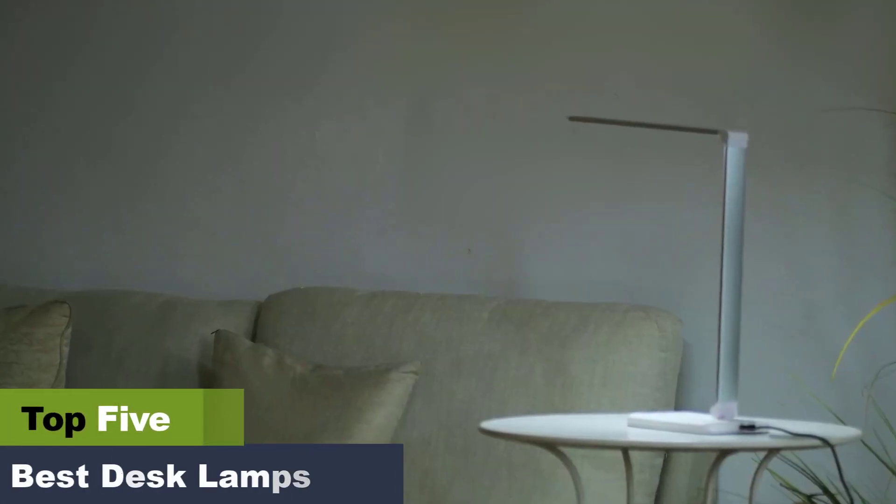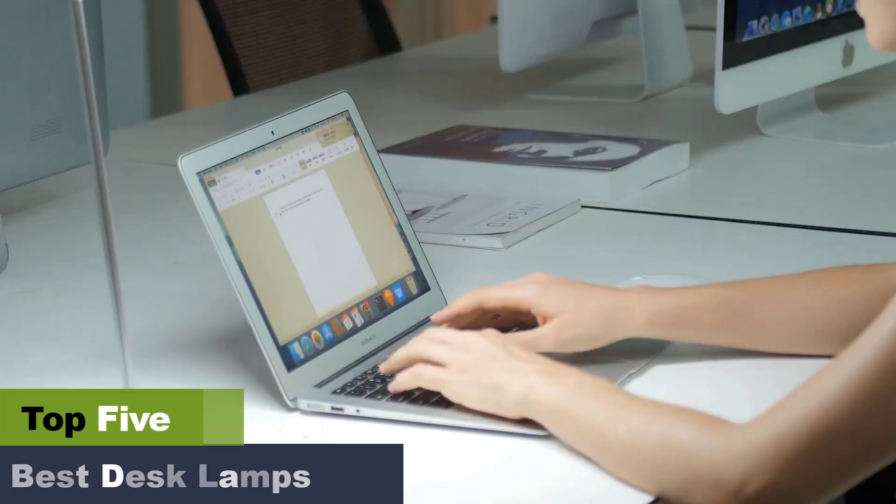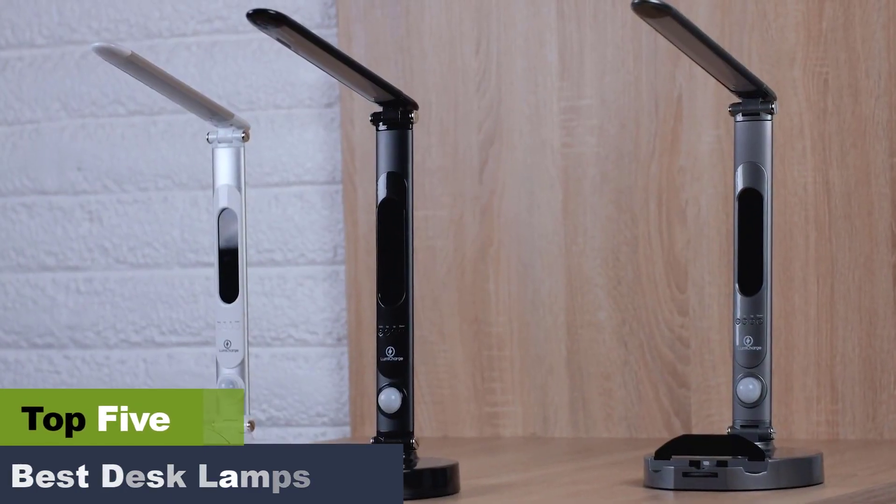The Best Desk Lamps Reviews for Your Home and Office. A great desk lamp can transform your workspace both functionally and aesthetically. It can reduce eye fatigue and help you better see what you're working on, and it can set the right mood for getting work done.